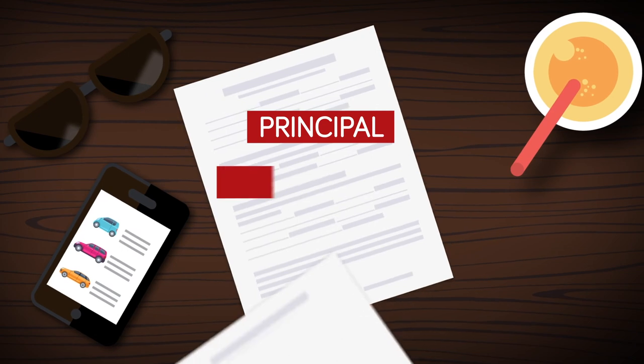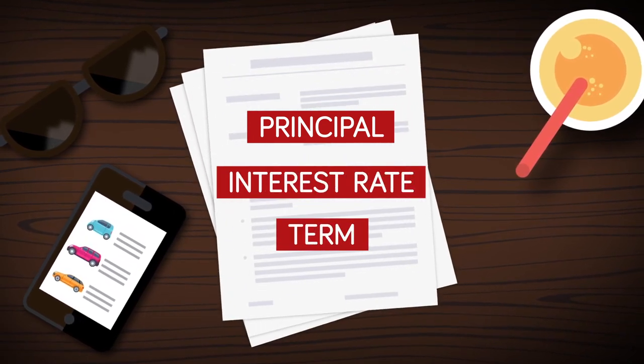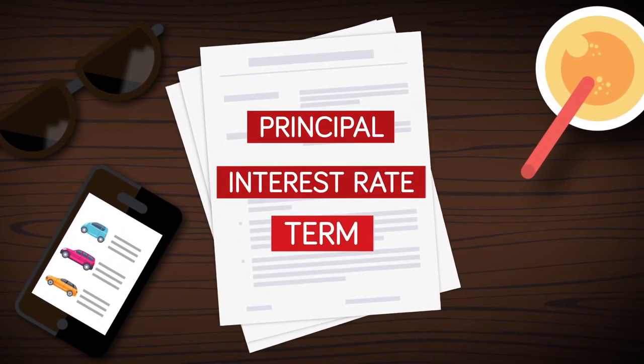When it comes to financing, there are three things you should familiarize yourself with: principal, interest rate, and term.